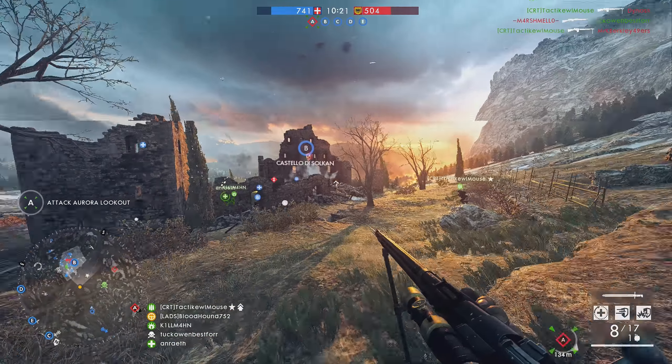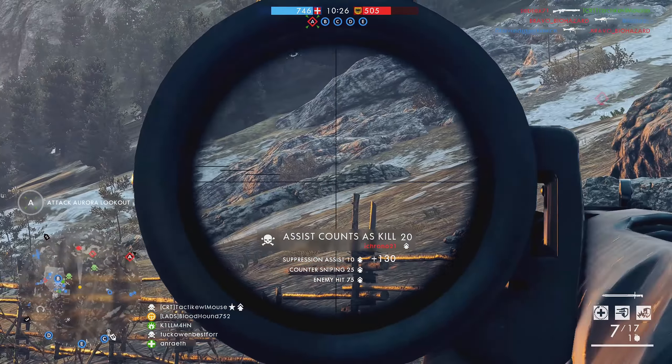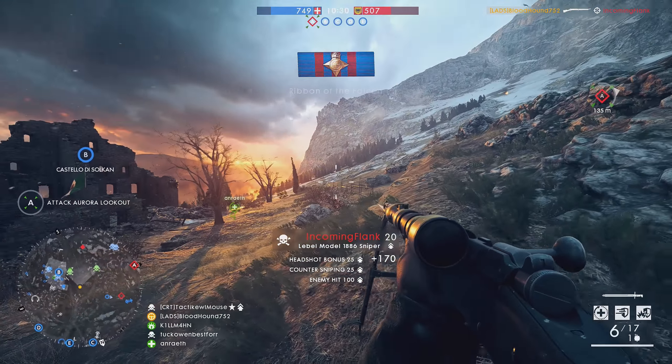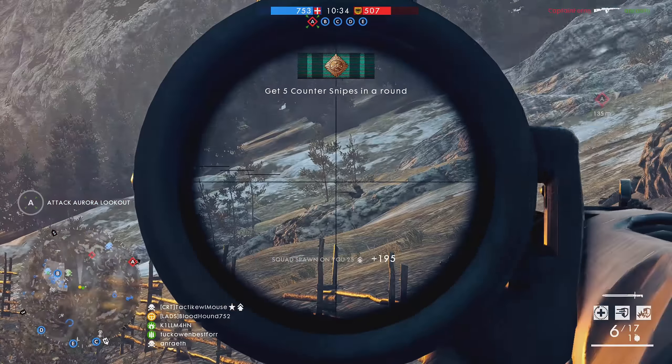Keep in mind that tactics in warfare during this time period took into account the smoke created from the rifles soldiers were using. When you take out this variable, you clear up the entire battlefield, making it easier to see the enemy — but also vice versa.